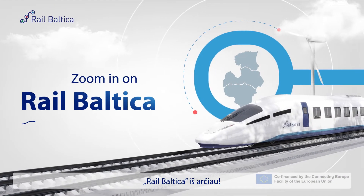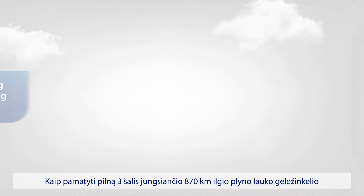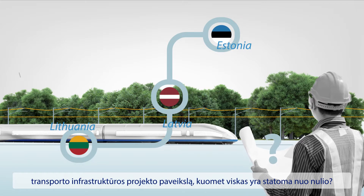RailBaltica is building the future with cutting-edge virtual design. How do you see the whole picture of a project that spans three countries and is an 870km Greenfield railway line, meaning it's built from scratch?